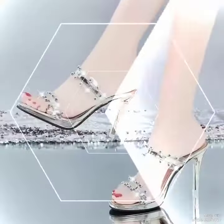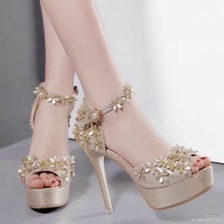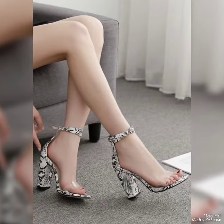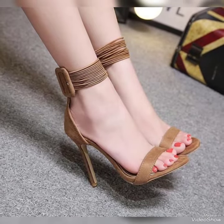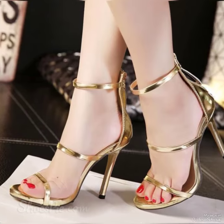All these designs of high heel sandals are very beautiful and gorgeous. If you want to buy these designs online, the best three websites are amazon.com, ebay.com, and aliexpress.com.